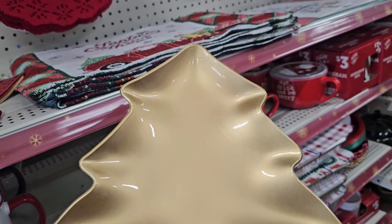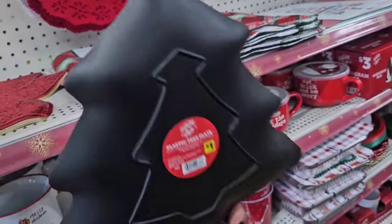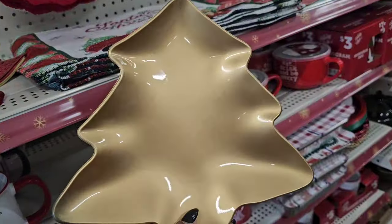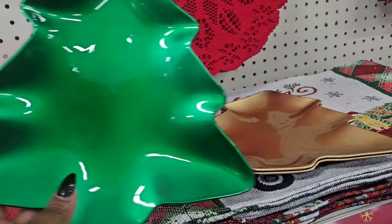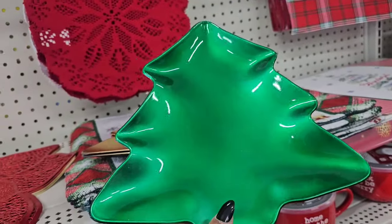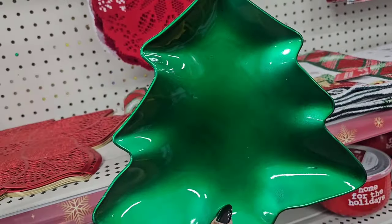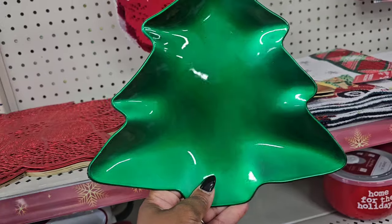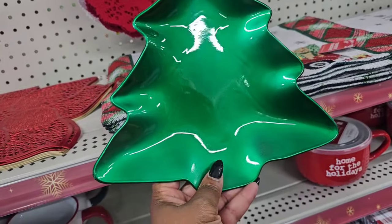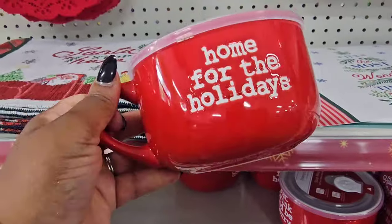They have one with stripes that says 'Merry Christmas.' Then I said to myself, if this is a dollar I'm going to fall on the floor — and it IS a dollar! Look at this really cute plastic tree plate. They have it in gold and also in green. The green is a little bright, but they have both. I'm not seeing red. These are a dollar, guys!